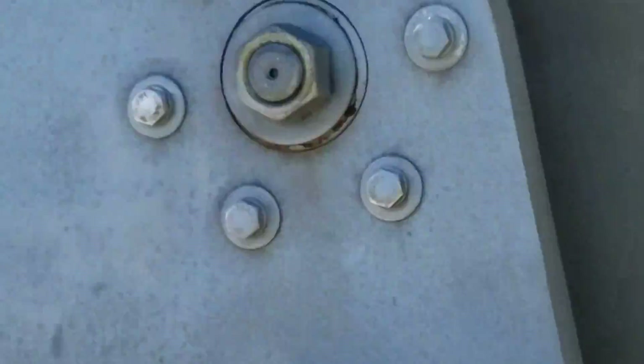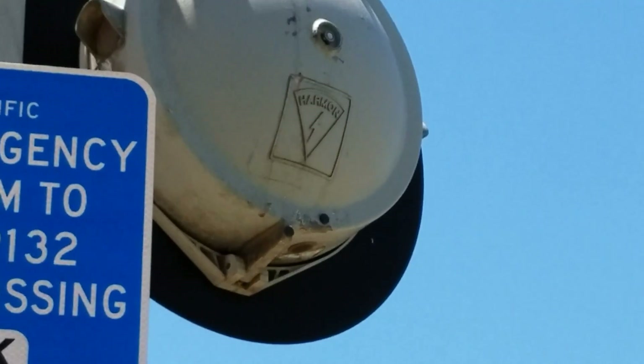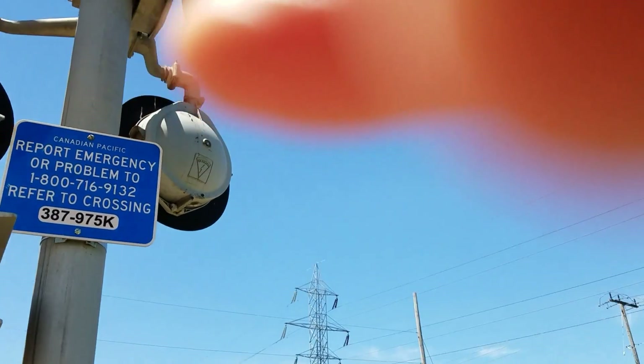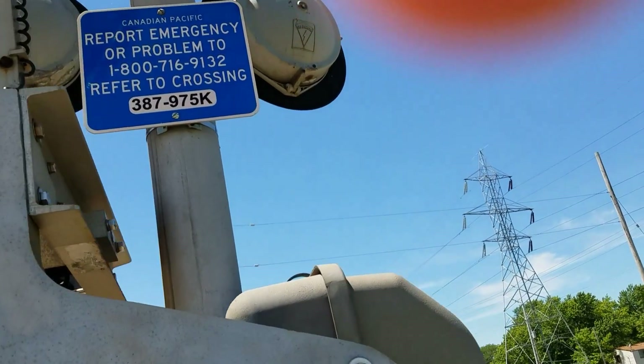Then we've got the emergency information again. And then the lights are more Harman 12x24 inch lights with more GE fading LEDs. As you can see, there's a look at the back of the Harman logo.